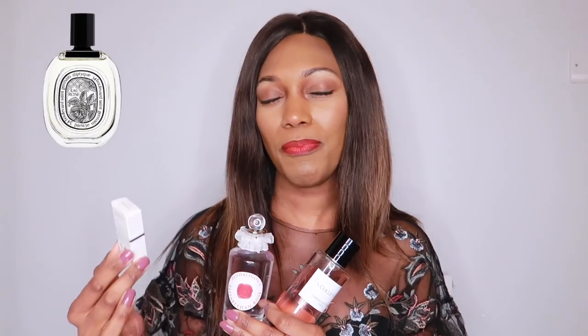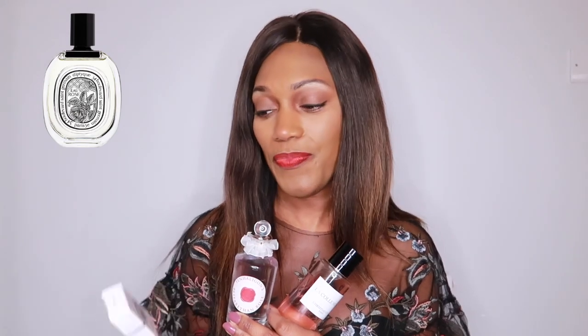Eau Rose by Diptyque is to me the closest to Maison Francis Kurkdjian's À La Rose, because of the way it presents itself as a pure, delicate, very soft and gentle rose fragrance. Let me read out the notes of À La Rose: we have lychee, blackcurrant, bergamot, jasmine, musk, honey, and cedar. When you mix lychee, rose, blackcurrant, and geranium you just get this special blend — it's so beautiful. So that's why Eau Rose by Diptyque is the closest match.